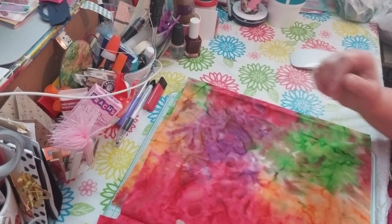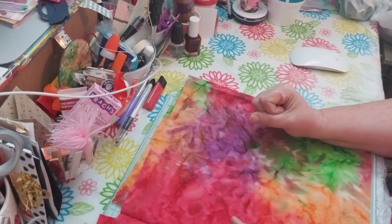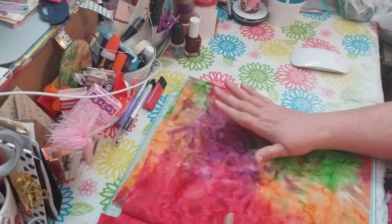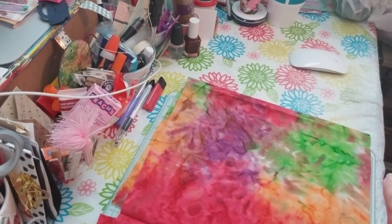Hi friends, it's Tammy in my world in OKC, and I have a Dollar Tree haul. I couldn't wait to do this Dollar Tree haul for you guys because there are so many new great things, so let me get started.